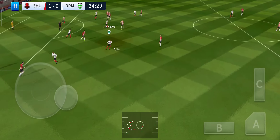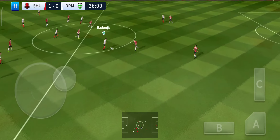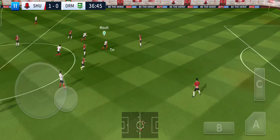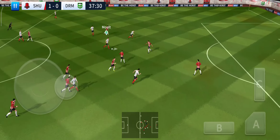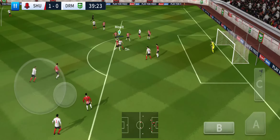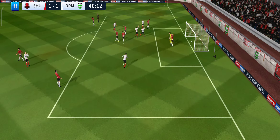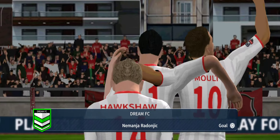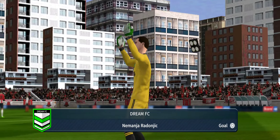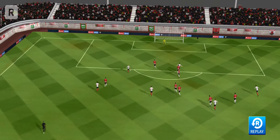Good ball. Striker's ball — it's with the striker. The shot's on. He showed a bit too much to the opposition there — and this is a world class finish. Well, let's take another look at that.